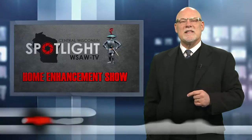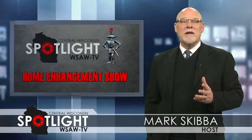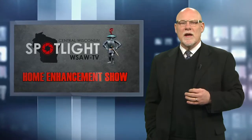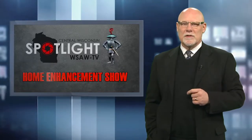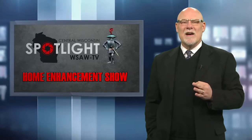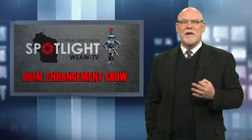Welcome to the Central Wisconsin Spotlight Home Enhancement Show. I'm your host, Mark Skibba. Whether you own your home, are looking to buy or sell a home, or are just interested in home improvement, you are probably aware that there are plenty of unexpected projects and maintenance that come with signing that mortgage. We sat down with local experts in six different fields to get an idea of what's new in their area of expertise, and a few things current and future homeowners might benefit from knowing about.